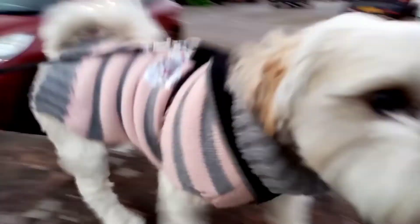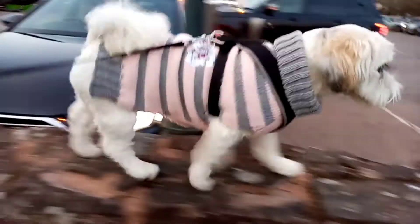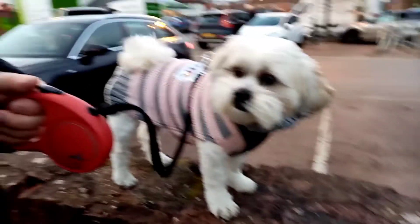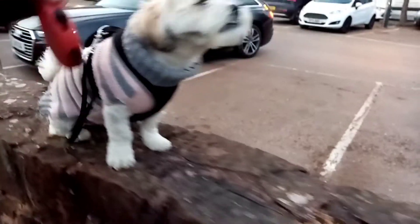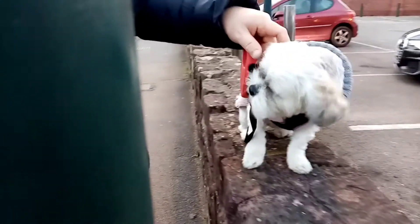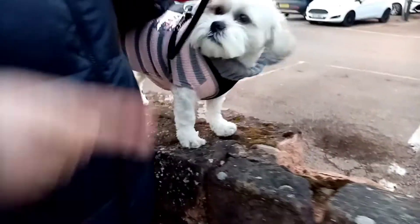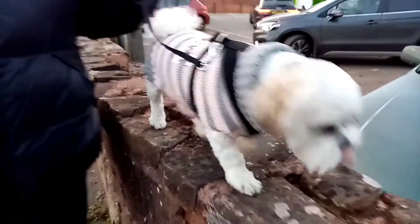Good girl! Honestly, I talk to her like she's a child — a little treat now! Watch the holes in the wall. What are you doing? Careful — oh, there's a big hole here. Well done!